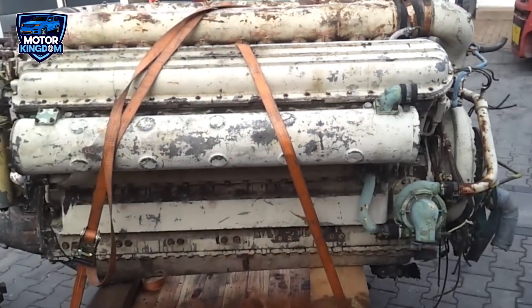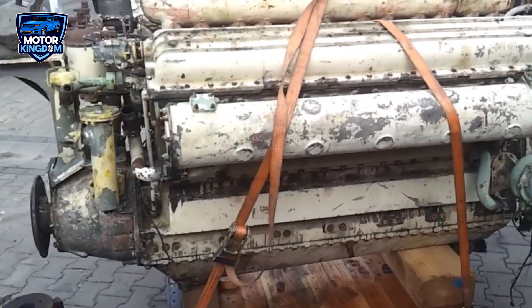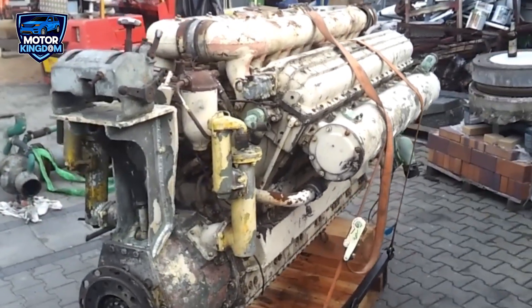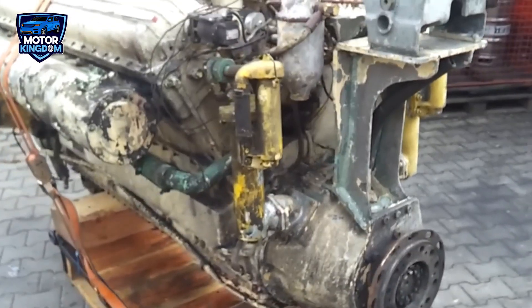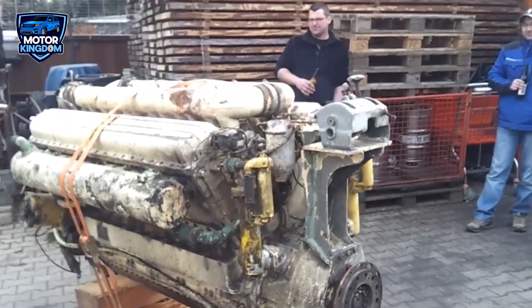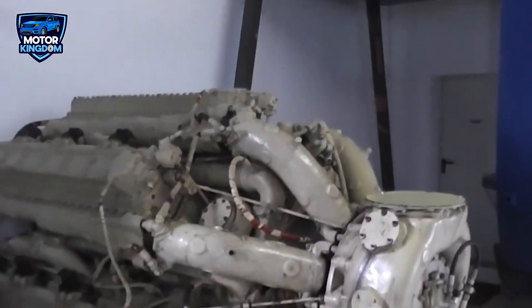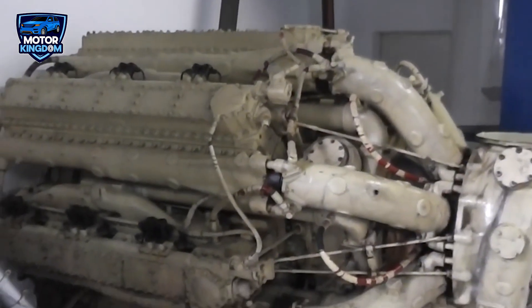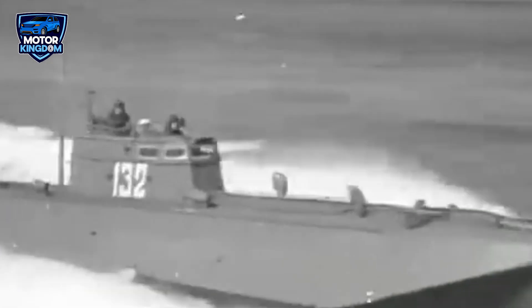The Zvezda M50 engine was in use from the 1950s, and some versions are still in limited use today, especially in certain naval vessels within the Russian fleet. Its longevity and versatility are a testament to the exceptional quality of Soviet-era engineering and the ongoing reliance on proven technologies for military and industrial purposes. Manufactured in the USSR and later utilized in Russia, the Zvezda M50 V-12 became a critical part of Soviet and Russian naval power, helping the Soviet Union maintain a strong and mobile naval presence during the Cold War. Even today, the M50 engine symbolizes Soviet and Russian engineering expertise, illustrating the innovation and power that drove naval operations and strategic defense for decades.